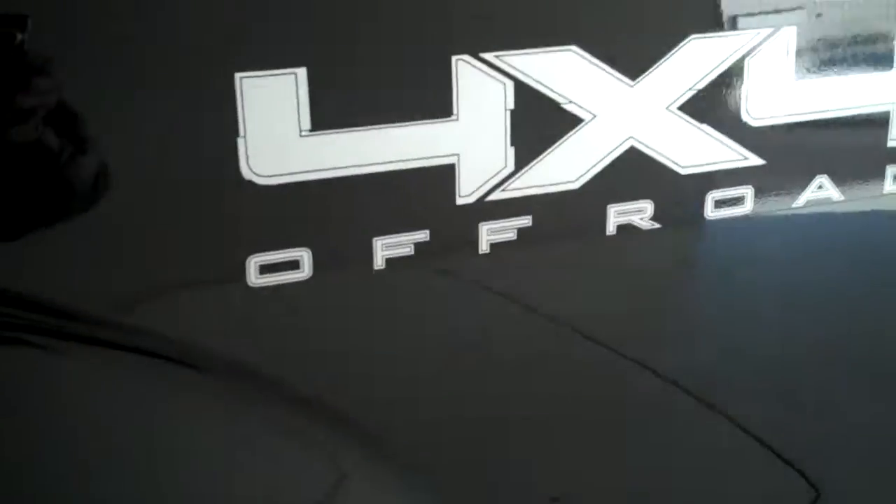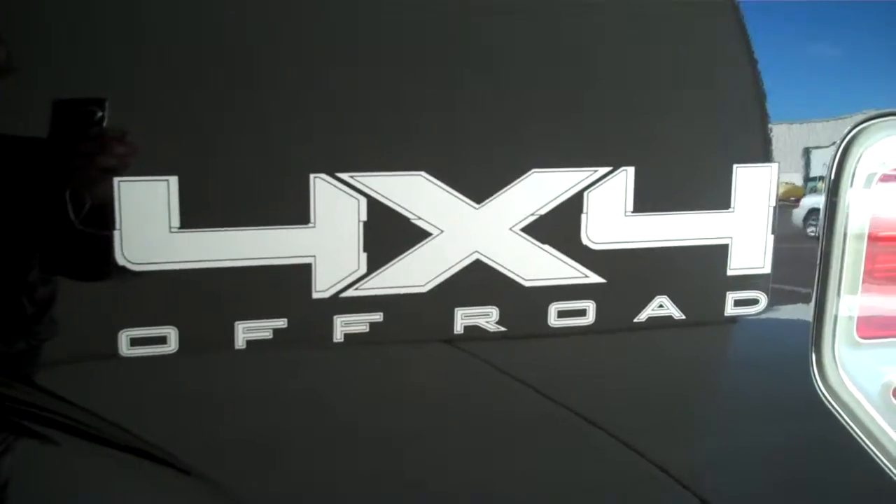It has the EcoBoost engine for great gas mileage and lots of power. It also has keyless entry on the door. This is a four-wheel drive truck, and it's also got the 4x4 off-road package.